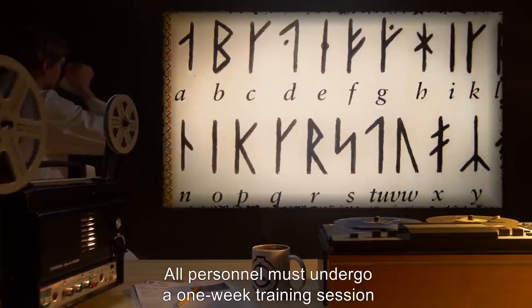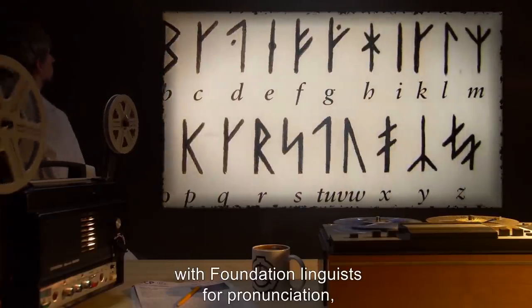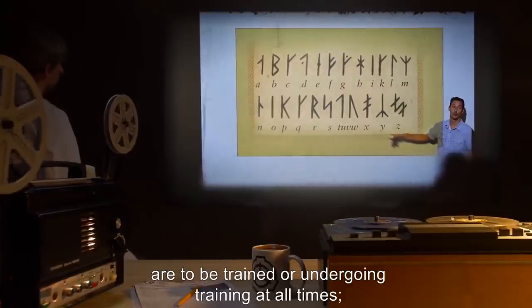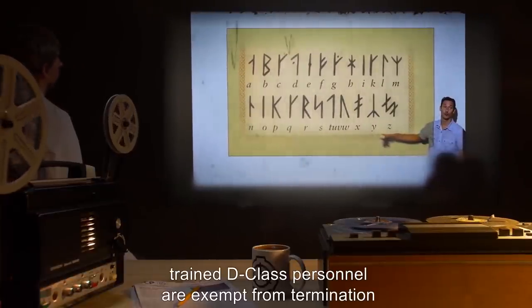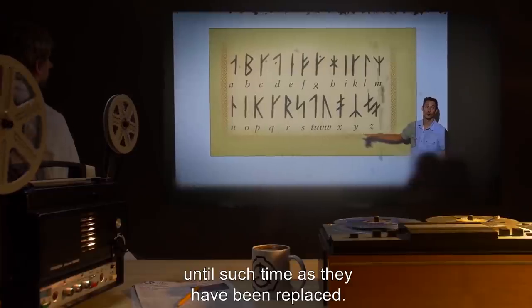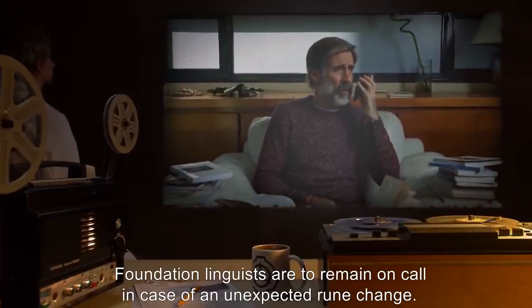All personnel must undergo a one-week training session with Foundation linguists for pronunciation, reading, and dialect coaching. A minimum of 20 D-Class personnel are to be trained or undergoing training at all times. Trained D-Class personnel are exempt from termination until such time as they have been replaced. Foundation linguists are to remain on call in case of an unexpected rune change.